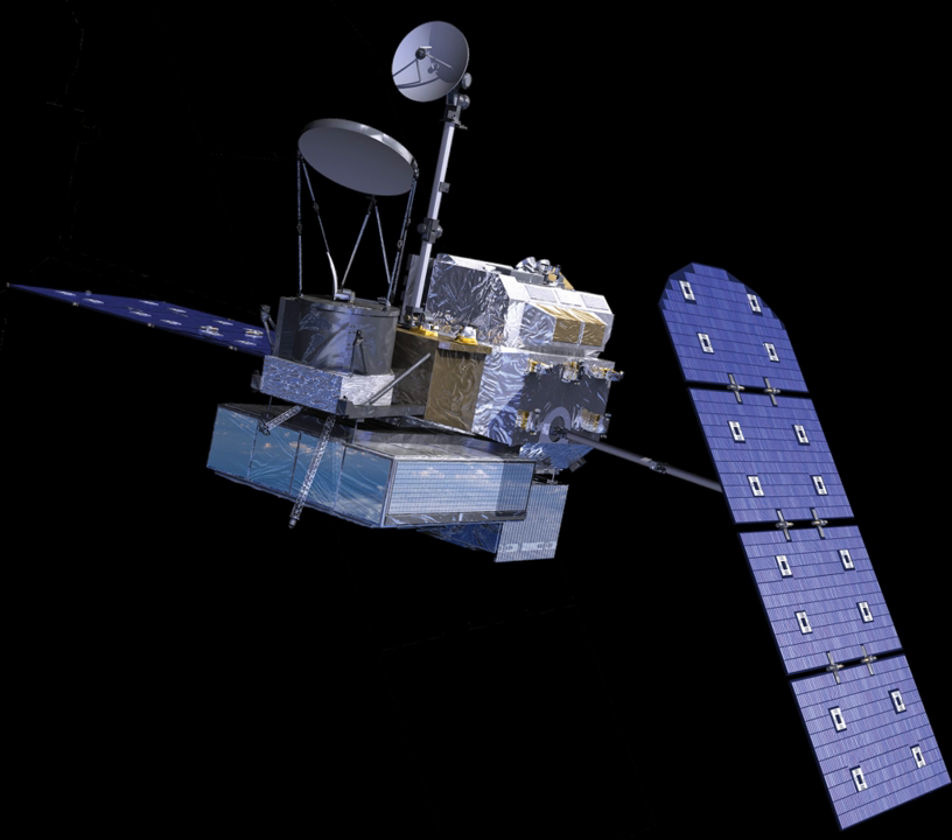The Ku-band radar, similar to the PR on TRMM, covers a 245 km swath. Nested inside that, the Ka-band radar covers a 120 km swath. Data from the DPR is sent to the ground via a single-access link with TDRSS relay satellites.